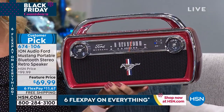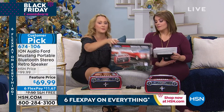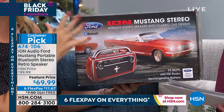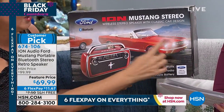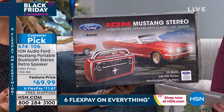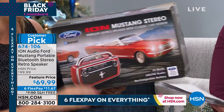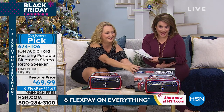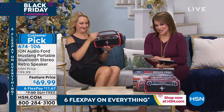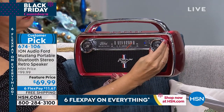Let me show you the box — this is how it comes packaged, because every aspect, not only of the unit itself but the packaging, has been signed off on by Ford. You can see the Ford logo everywhere. It shows you that classic automobile right next to the radio and you can see those similarities. If somebody in your life owned one, or always wanted to own one, this is a nice alternative. It is a conversation piece — everybody's drawn to it. It's practical, for people of all ages.